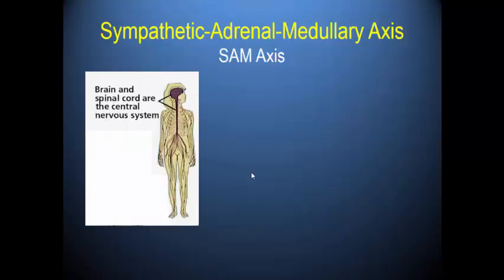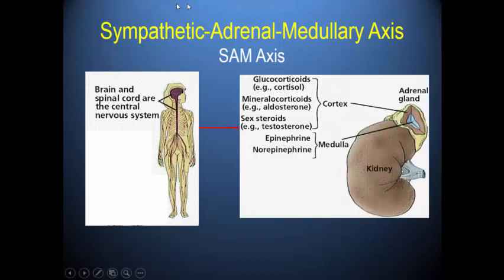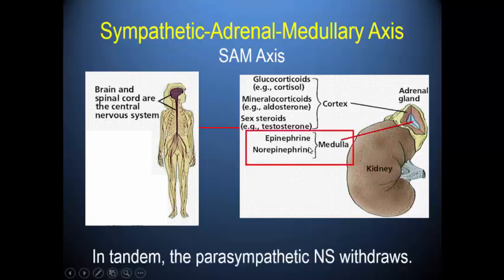The SAM axis is the endocrine axis we discuss when talking about the autonomic nervous system — it stands for sympathetic-adrenal medulla. Via the spinal cord and the sympathetic nerve, the sympathetic nerves activate the adrenal medulla by releasing norepinephrine there, which then produces mass amounts of epinephrine and some more norepinephrine. When this happens, the parasympathetic system withdraws — it's just a natural balance the body goes through.